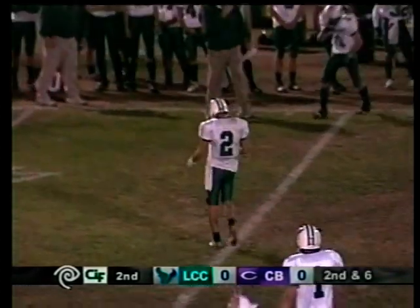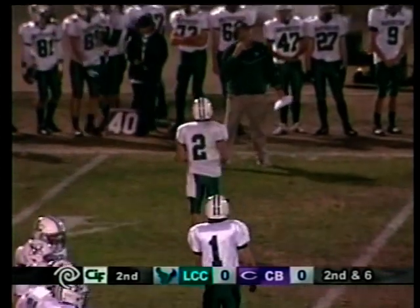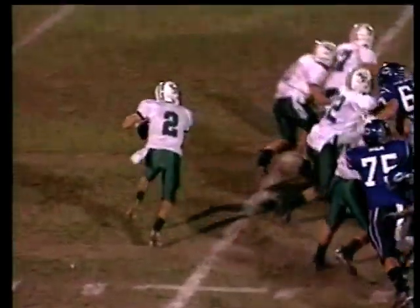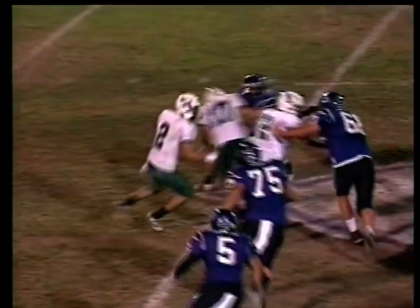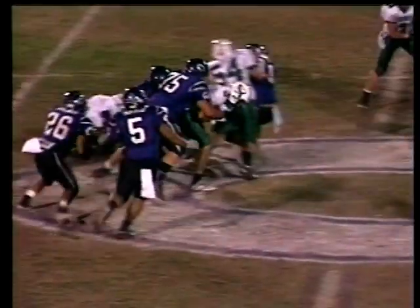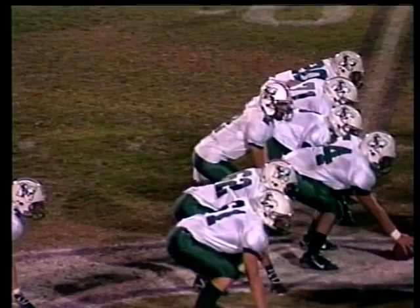Moeller had that ball in the crook of his elbow. Everyone's got to remember to wrap up and protect. A lot of times you'll see a quarterback do that — this is not the way a running back will handle the football. See how loose that is? That's the way a quarterback carries the football in these spread option offenses. In high school, the quarterback has to keep it close to his body in the crook of his arm.